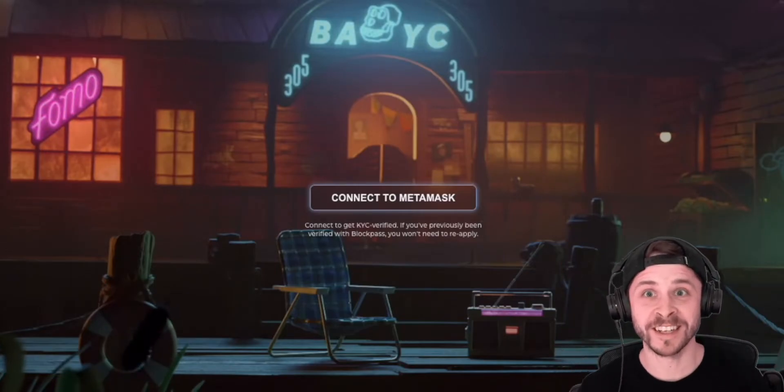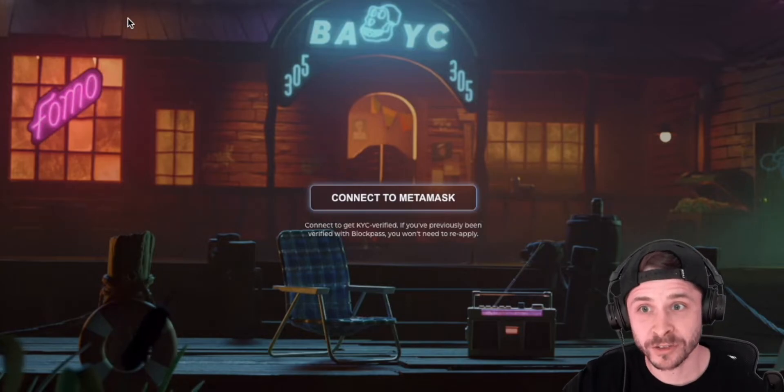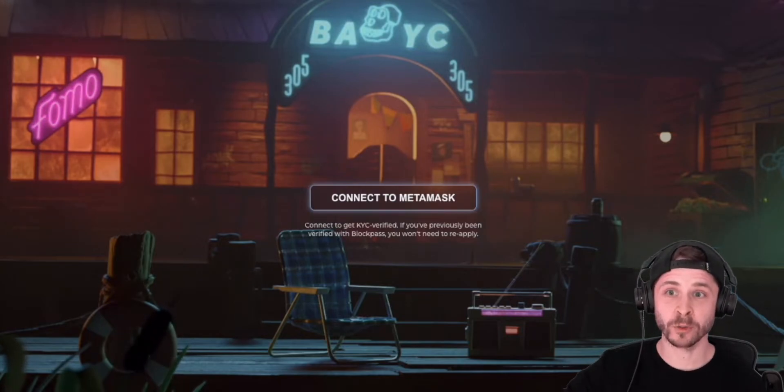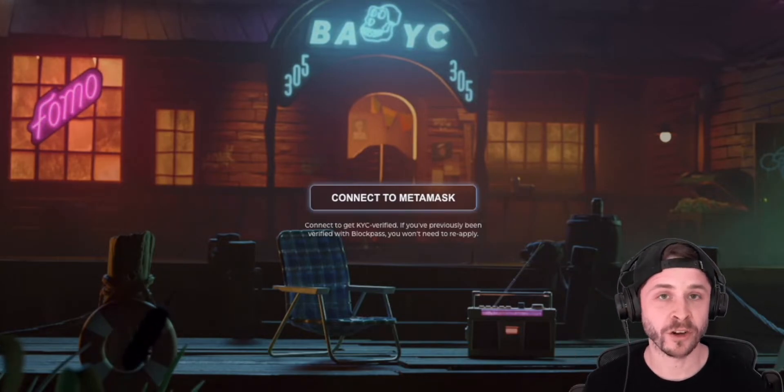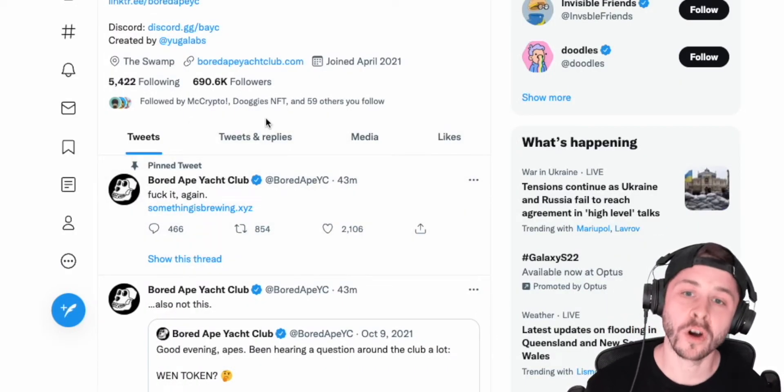What if your club has broken the internet again? It looks like they're actually doing another drop. We're gonna get straight into it. There's a website called somethingisbrewing.xyz that they actually linked on their Twitter 43 minutes ago. So this is hot off the press.